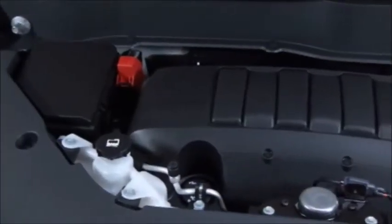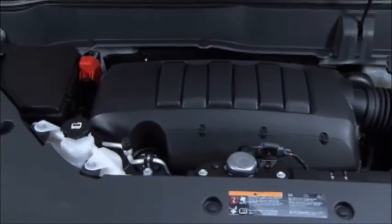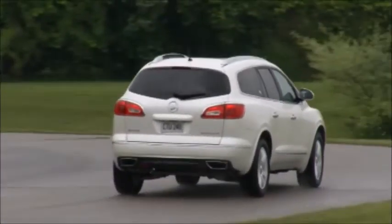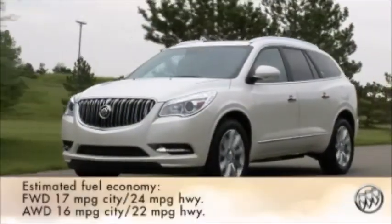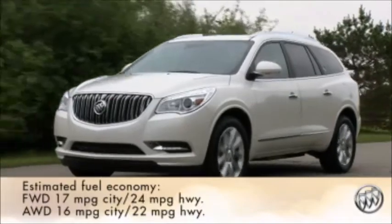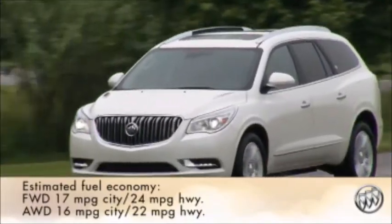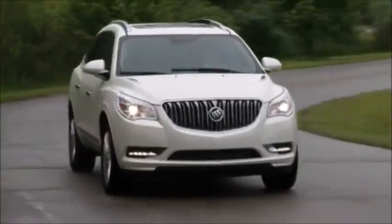Under the hood, the powerful yet efficient 288-horsepower 3.6-liter V6 engine and 6-speed transmission provide fuel economy you'd expect from a luxury sedan — estimated at 17 miles per gallon city, 24 miles per gallon highway for front wheel drive models, and 16 city and 22 highway for the all-wheel drive Enclave.